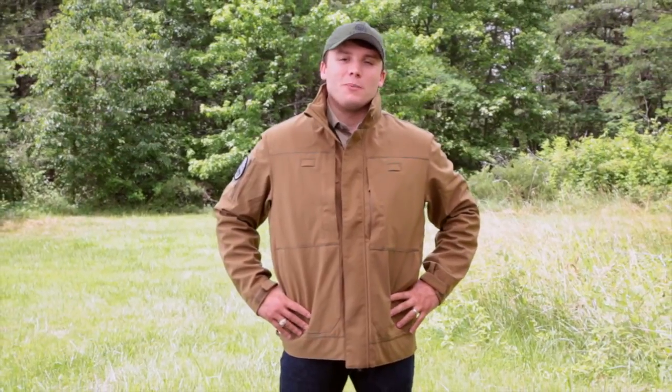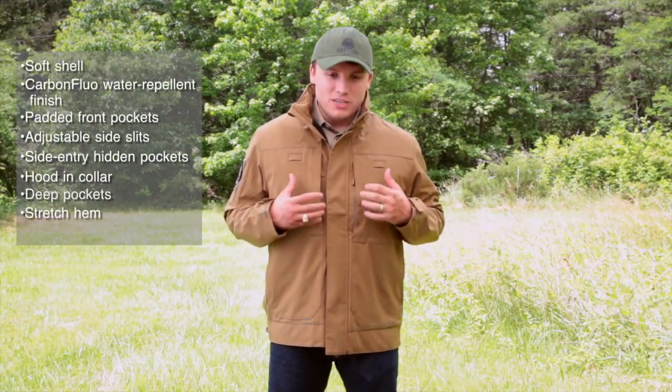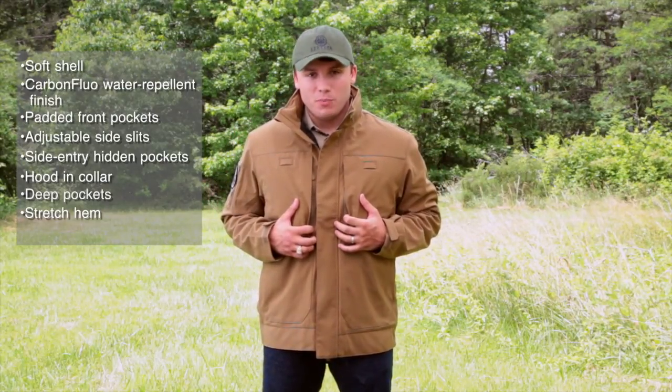All right, guys. I'm Jess Roberts with Beretta USA. I'm a territory manager for them out of the southeast. I'm here to talk about the Techno Windshield Bomber. This is one of the most innovative jackets that I've ever held. Our designers have done a fantastic job at adding as many features into this jacket as possible.